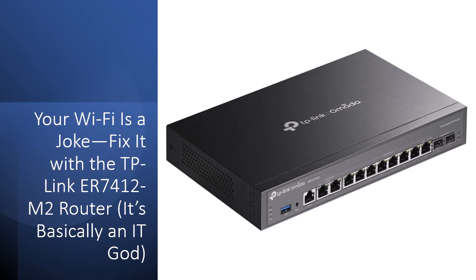What does that mean for you? Simple — no more chaos. You get ultra-reliable connectivity, real-time threat detection, and the power to juggle multiple WANs like a network wizard. It's like your entire system gets a software, hardware, and attitude upgrade overnight. You'll finally experience what enterprise-grade should feel like: seamless, secure, and stunningly fast.